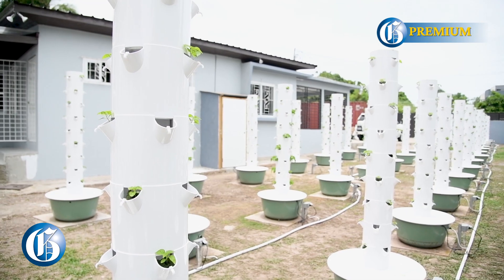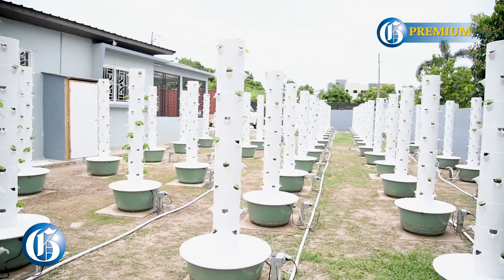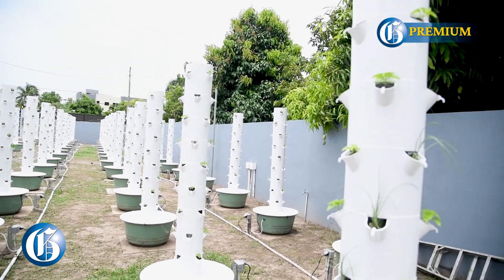Currently we have basils, scotch bonnet peppers, skellion, and pak choi. Comparing it to a regular farm, we're farming one acre of scotch bonnet which is generally about two thousand to two thousand five hundred plants. We have two thousand scotch bonnet plants here now, and on ten towers we're doing different experiments with skellion, leafy greens, and basils. I chose scotch bonnet because the pepper industry is going through the roof — it's in high demand and it's an easy seller.